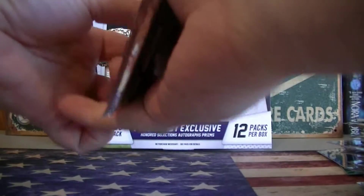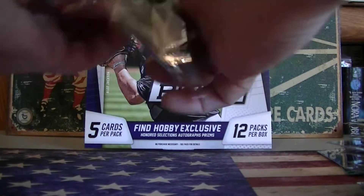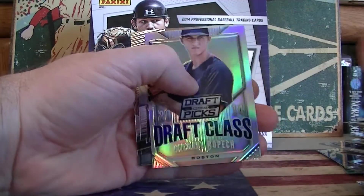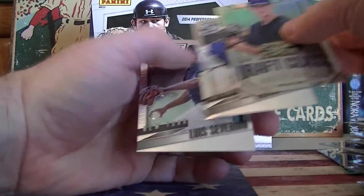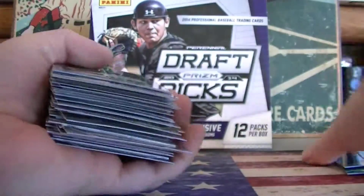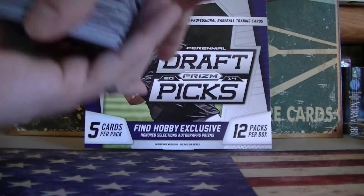Last pack — mojo. Got a Copic prism. And that's it, Billy. Good job. You got some good low number prisms. They had 12 packs — there you go.